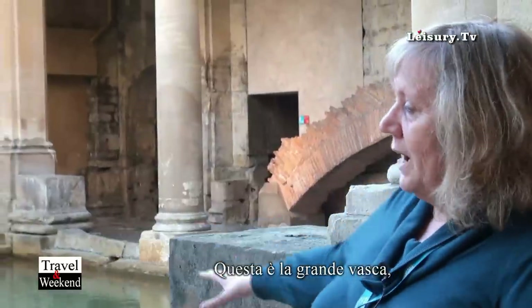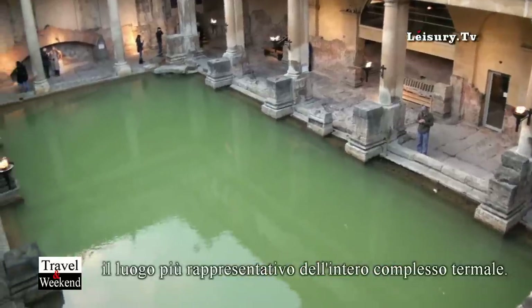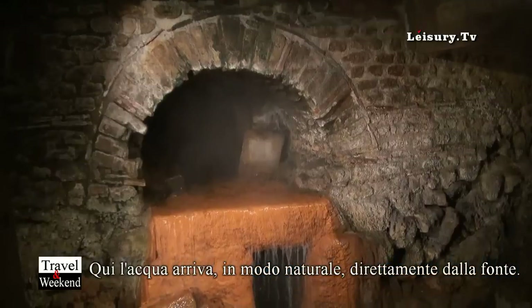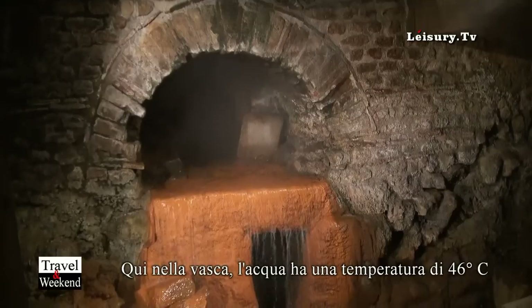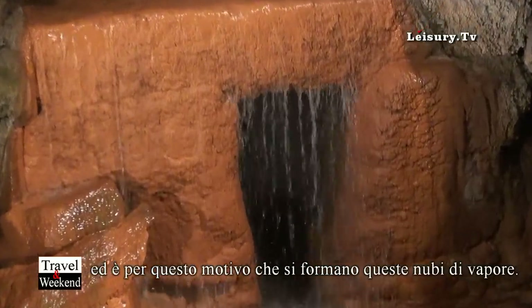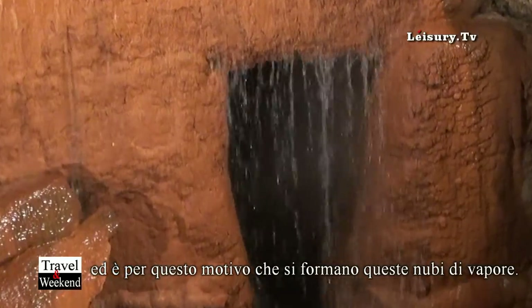This is the great bath. This is the main visual image associated with the site, and it fills with water which rises naturally in the sacred spring. The water is at 46 degrees centigrade, which is why you see some steam rising, because it's a cold day.